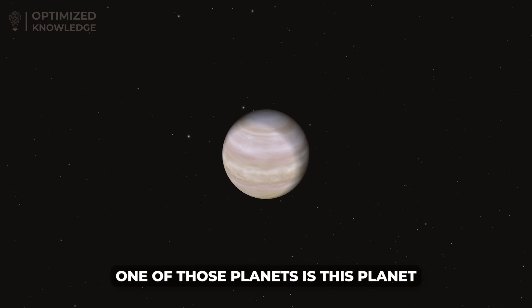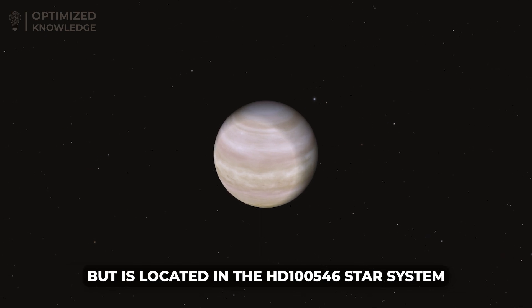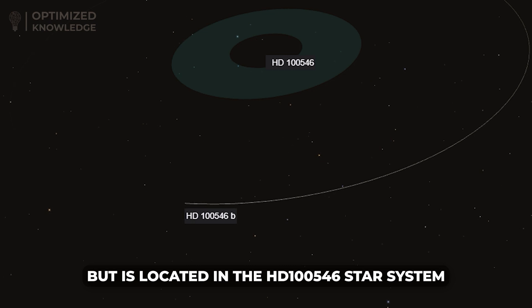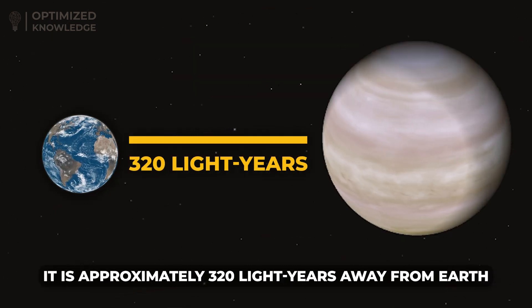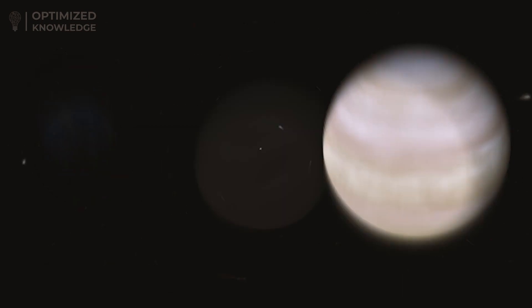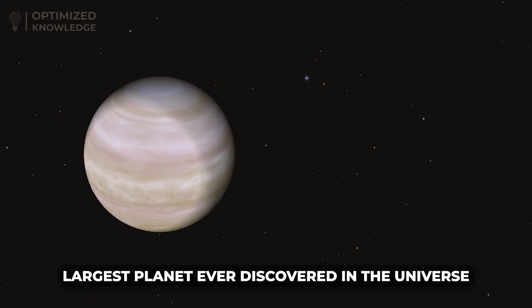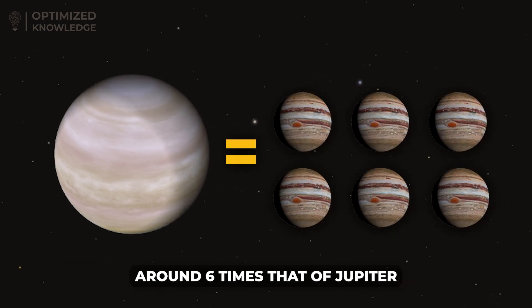One of those planets is this planet. It is not located in our solar system, but is located in the HD100546 star system, approximately 320 light-years away from Earth. It is known to be the largest planet ever discovered in the universe, with a diameter estimated to be around six times that of Jupiter.